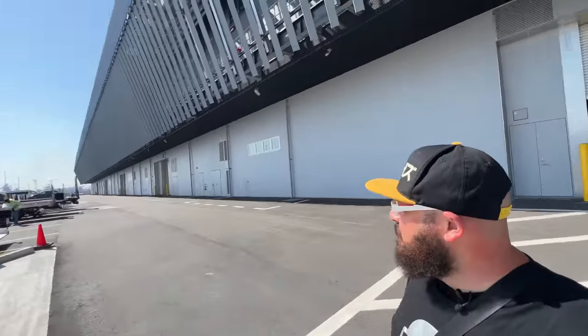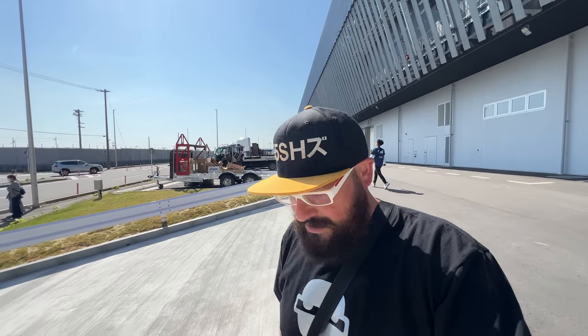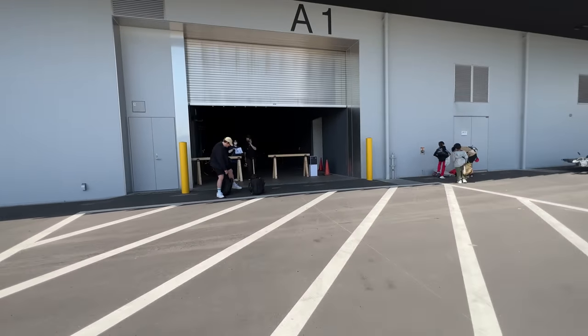So I got here at the venue and it's the brand-new exhibition center they built next to the old spherical one we've been doing events at for so many years. It's a bit sad that they closed that building up, but this new one looks gigantic and hopefully it's super cool inside too — let's check it out.